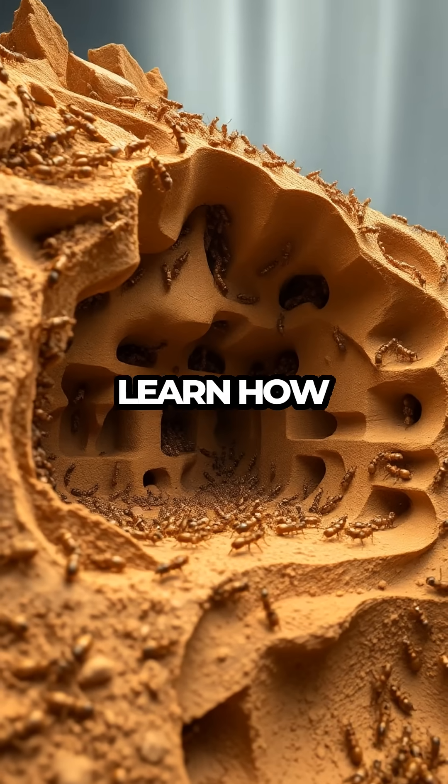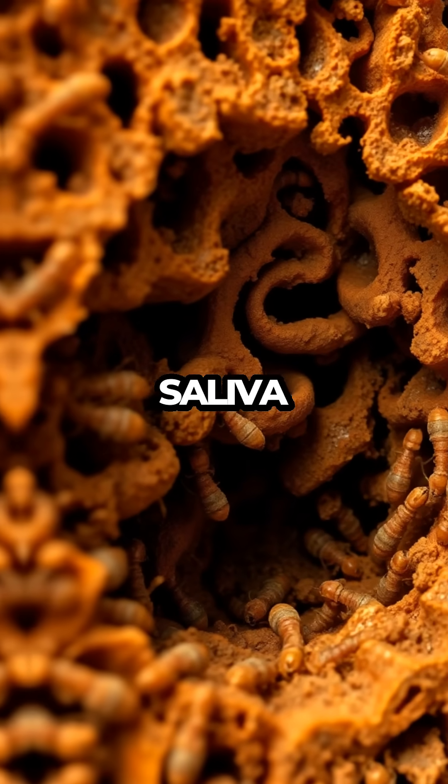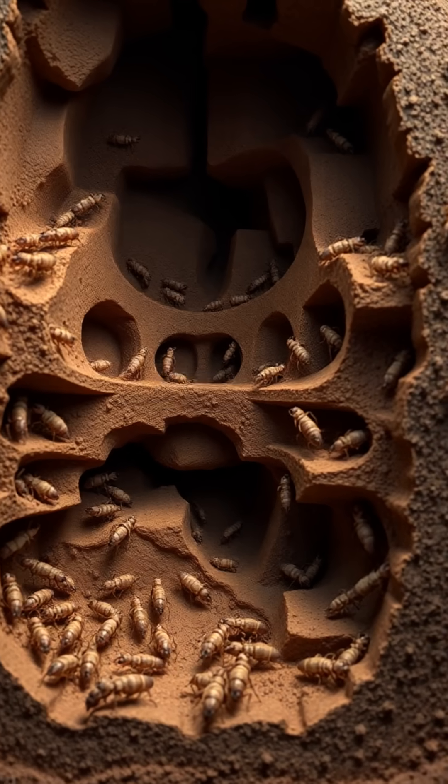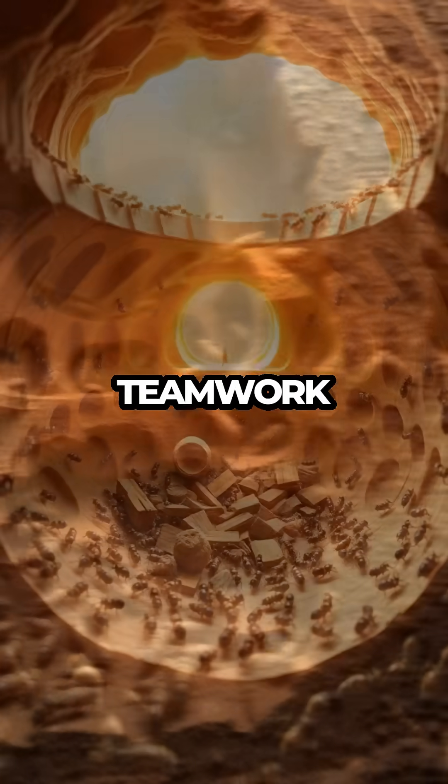As we explore, you'll learn how termites use mud, saliva, and feces to construct their homes, creating a perfect balance between strength and flexibility. It's a true testament to the power of teamwork and ingenuity.